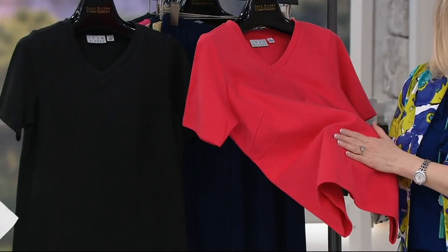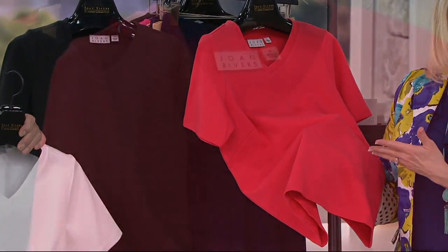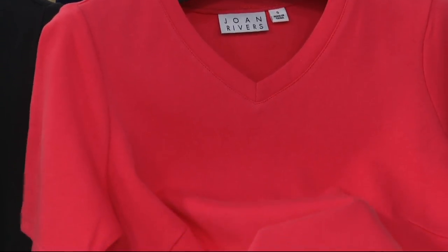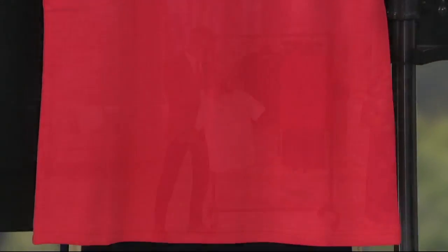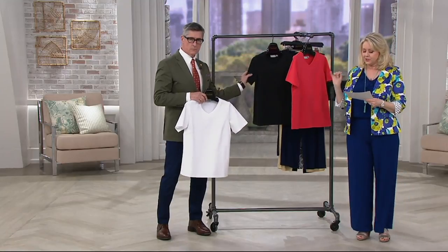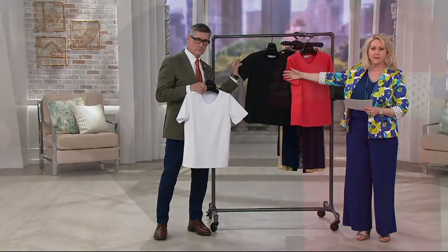This t-shirt, brand new, is absolutely beautifully made. I just said to David during the commercial, could you do this in all the colors of the rainbow? It's brand new, only three colors today — coral, white, and black — at $39.75.